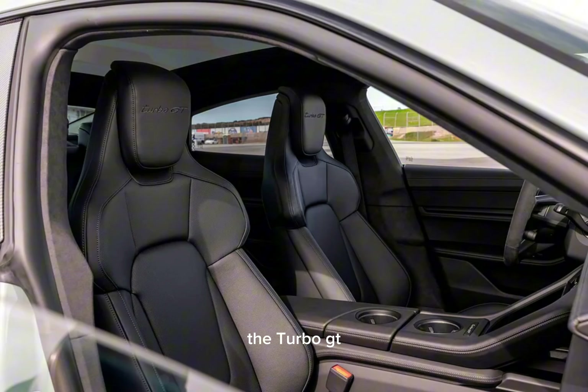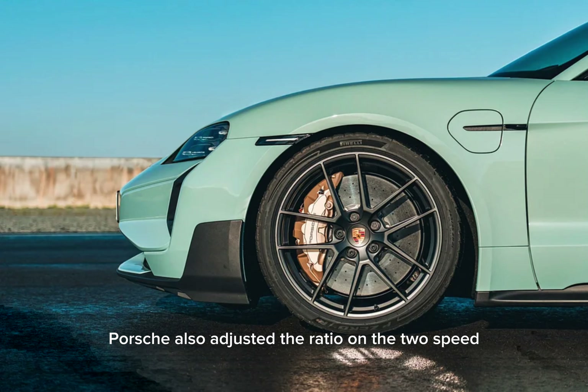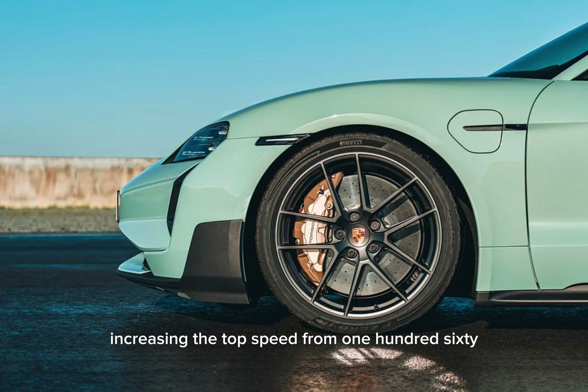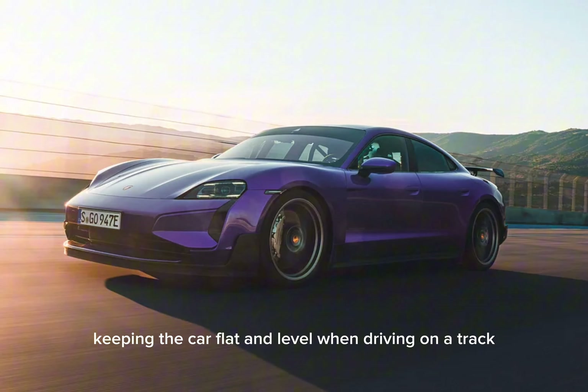The Turbo GT adds several distinct upgrades over the standard Turbo and Turbo S, including a more potent silicon carbide pulse inverter on the rear axle. Porsche also adjusted the ratio on the two-speed transmission, increasing the top speed from 161 to 180 miles per hour. Porsche Active Ride suspension with GT-specific tuning comes standard, keeping the car flat and level when driving on a track.